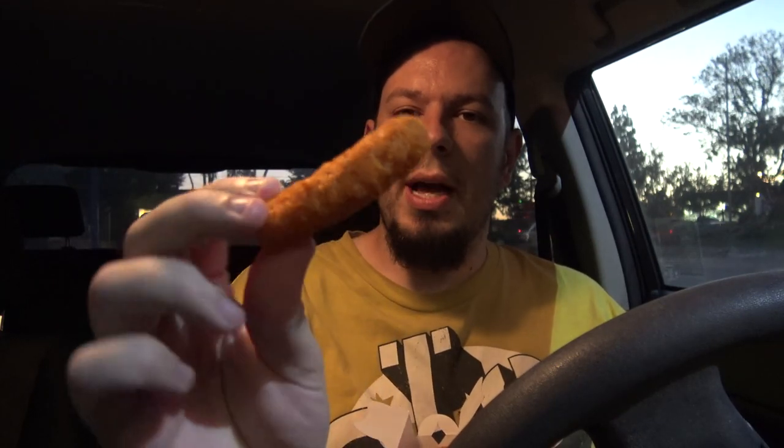Aesthetically they look great — they look like a combination of a chicken tender with a giant puffy Cheeto. Let's see if the Mac and Cheetos are awesome or not.